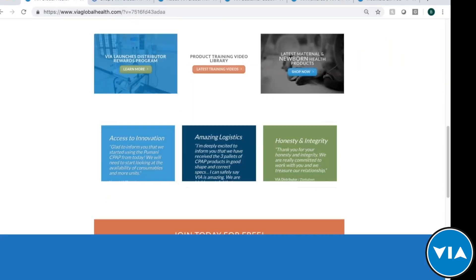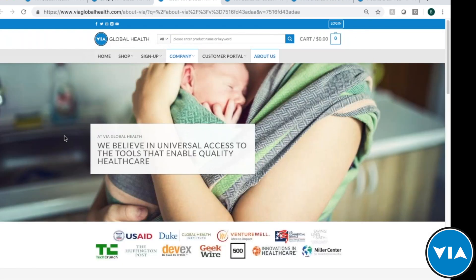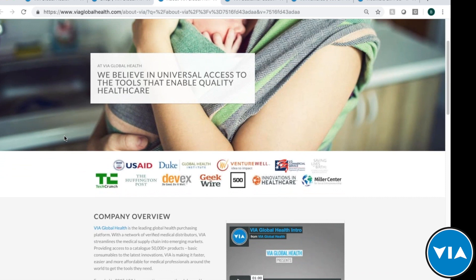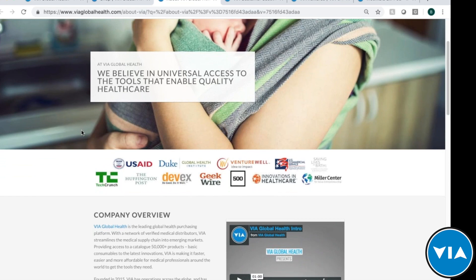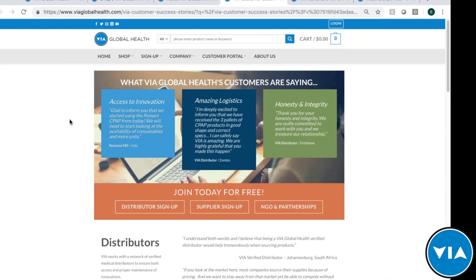On our home page there's a featured innovations section where you can see the trach pod highlighted — one of the other Womby products. You can also go to the About Us link to learn more about who we are. Our mission is universal access to the tools that enable quality healthcare — creating access and awareness so you can deliver proper healthcare no matter where you are in the world. You can see information about our partners and company overview, and watch videos as well.